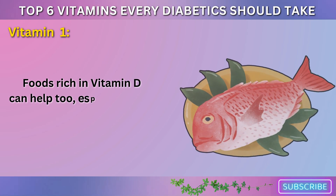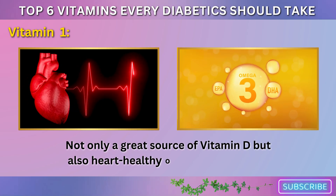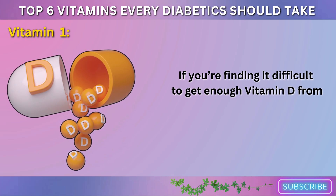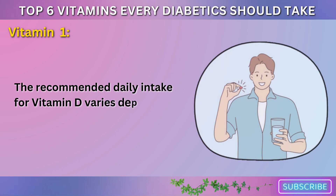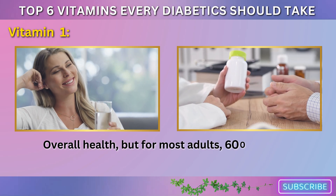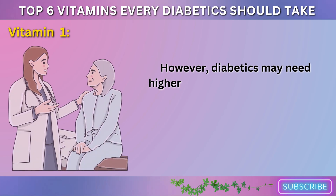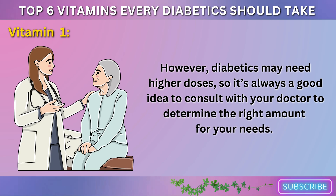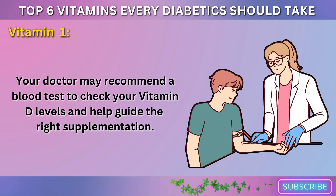Foods rich in vitamin D can help too, especially fatty fish like salmon, which is not only a great source of vitamin D but also heart-healthy omega-3 fatty acids. If you're finding it difficult to get enough vitamin D from food or sunlight, a supplement might be necessary. The recommended daily intake for vitamin D varies depending on factors like age, sex, and overall health, but for most adults, 600 to 800 IU per day is sufficient. However, diabetics may need higher doses, so it's always a good idea to consult with your doctor. Your doctor may recommend a blood test to check your vitamin D levels and help guide the right supplementation.